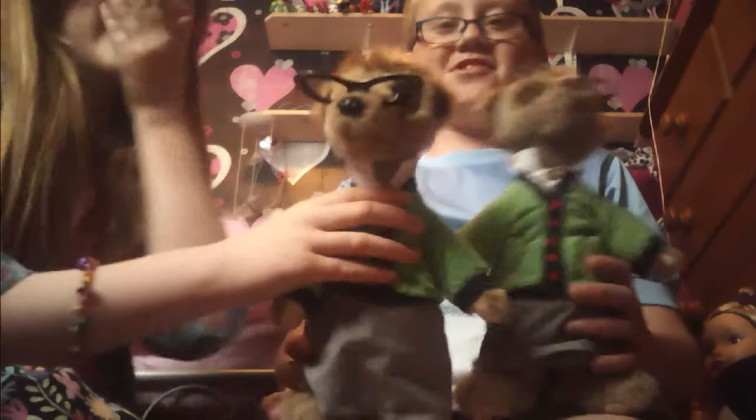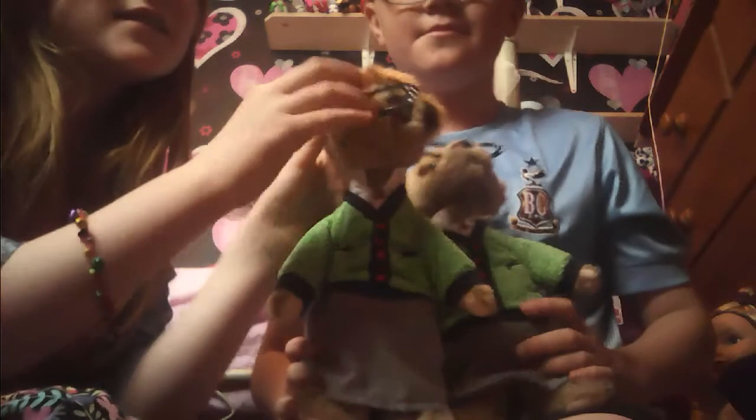Hi guys and welcome to another video of Toy Madness, where today we're going to be showing a full bag of meerkat toys — my meerkat toys. We have two of the same, two of the same minion meerkats, because we've just done a minion video.